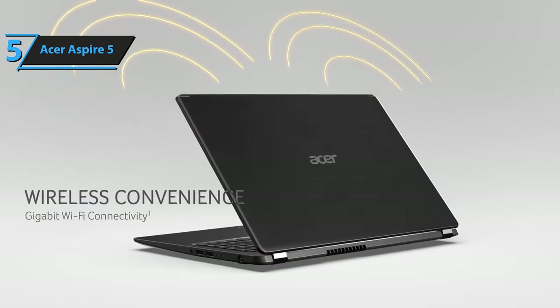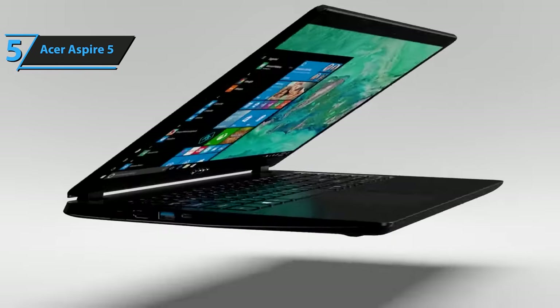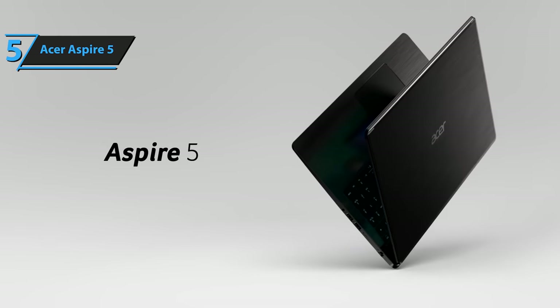Under the hood, the laptop is powered by an Intel Core i5 processor with four cores, eight threads, and Intel's Iris Xe graphics with 80 execution units. Acer has not compromised on RAM either, providing a hefty 8 gigabytes. For the listed price, we are impressed.